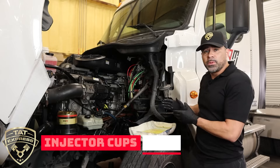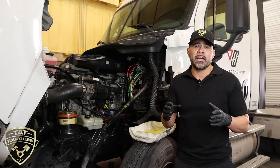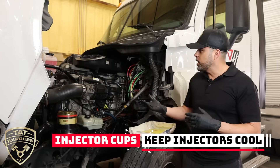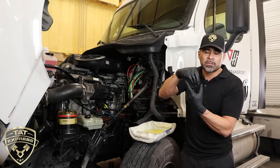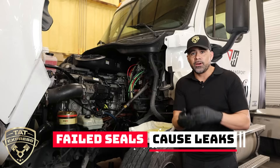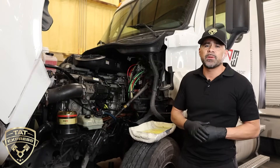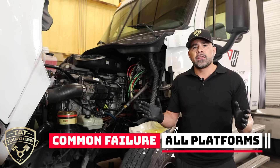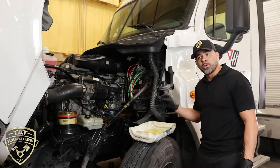Most of the time it's going to be the injector cups. The reason they leak is because of O-rings on the bottom of each cup — those are the actual seals. Coolant surrounds the tip of the injector inside a cup seated in the head, keeping that tip cool during operation. When that seal fails, you get coolant going into the fuel or fuel going into the coolant. This is a pretty common problem — it happens with the Volvo engine, the DD platforms, and Cummins as well. All diesel engines have injector cups to cool the injector tip.